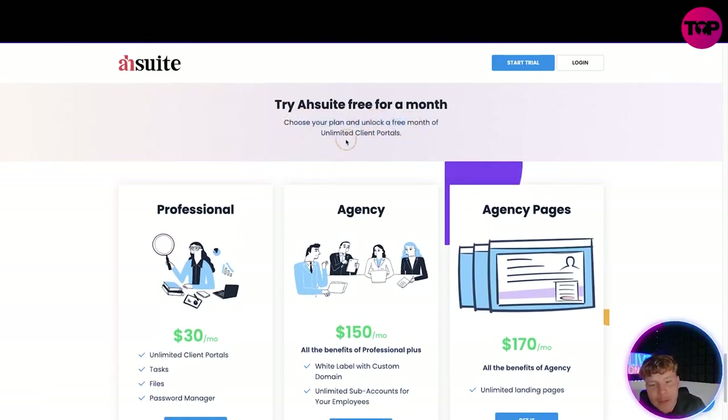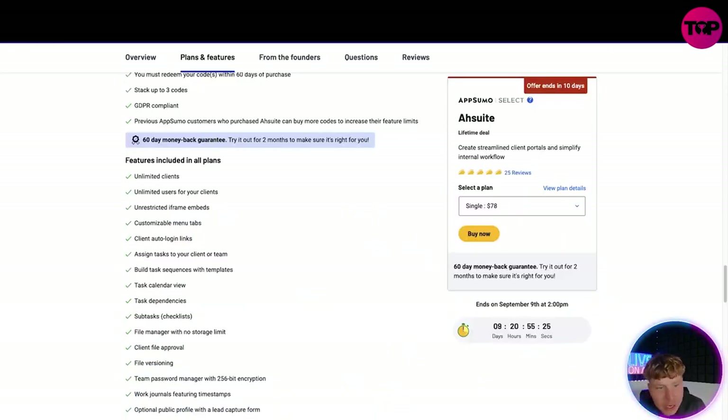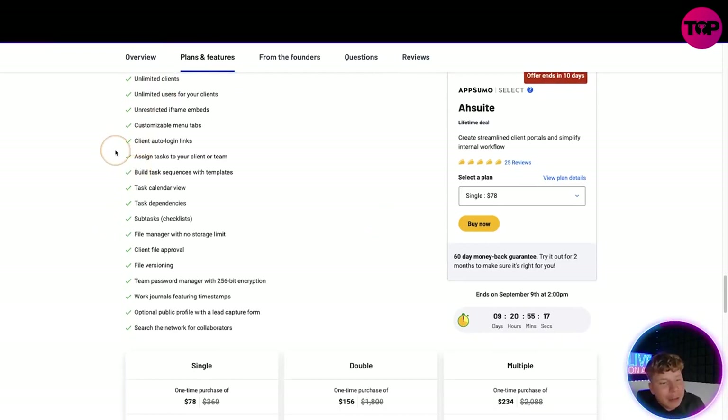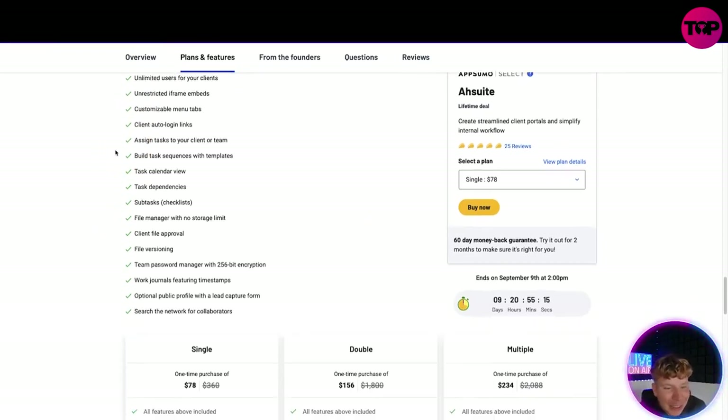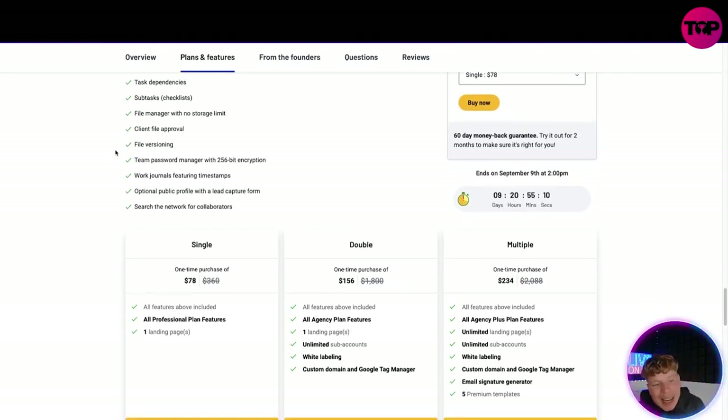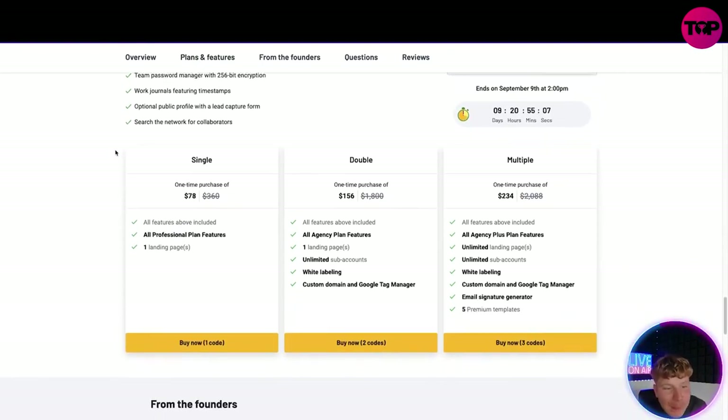Comparing the plans: unlimited clients, unlimited users for your clients, restricted iFrames, customized manual tabs, client logins, assign tasks to your client or team, build task sequences, task calendar, task dependencies, subtasks, file management, no storage limit, client file approval, file versioning, team password, work journals, optional public profile with lead capture, search from the network, and collaborators. You get all Professional plan features plus one landing page. Add a second code and you get unlimited sub-accounts, white label, and custom domain — that's $156. The top package with unlimited landing pages is $234.